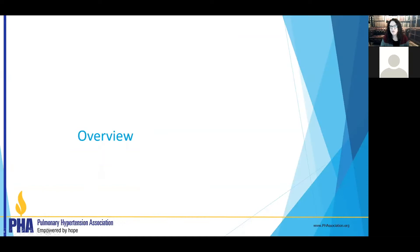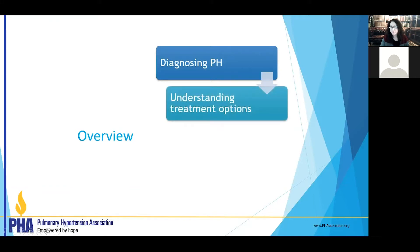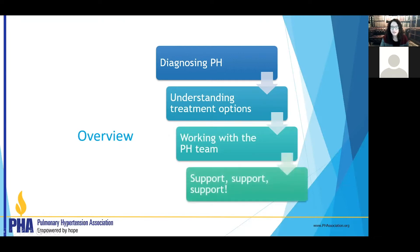Thank you so much for joining me. If you're interested and haven't listened to Part 1, you may want to start there because we really talk about the nuts and bolts of what pulmonary hypertension is. In this session we're going to talk about how to diagnose pulmonary hypertension, treatment options, how to work with your pulmonary hypertension team, and how to get the support you need to feel the best you can.